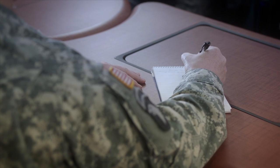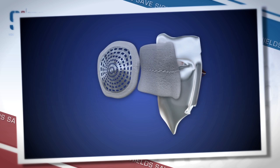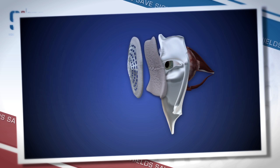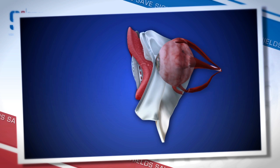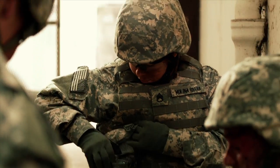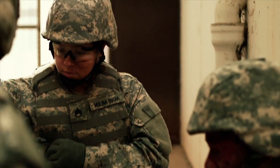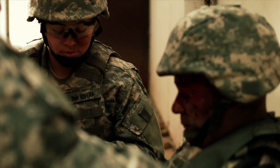Unlike most wounds, where pressure is usually the appropriate first response, it is vitally important not to put any pressure on the eye. Patches, dressings, or gauze should never be placed under the shield or on top of the eye, as that could transmit external pressure, causing delicate intraocular tissues to extrude, leading to limited vision, blindness, or loss of the eye. The single most important principle in treating an eye injury is to protect the eye from pressure and additional trauma by applying a rigid shield over it.